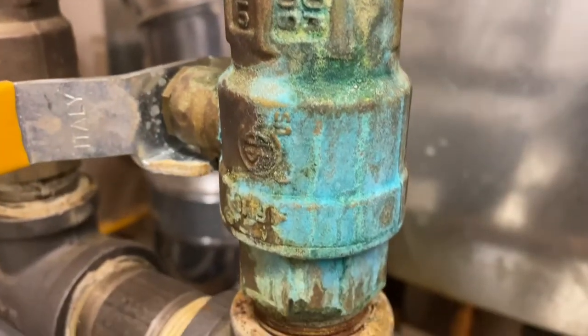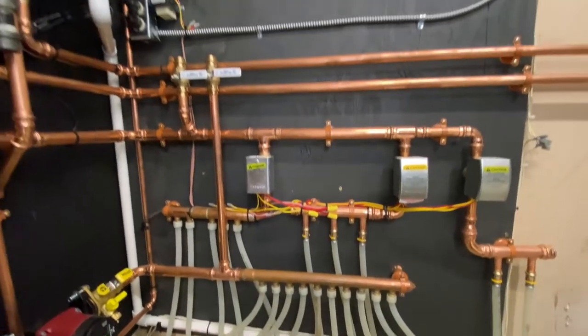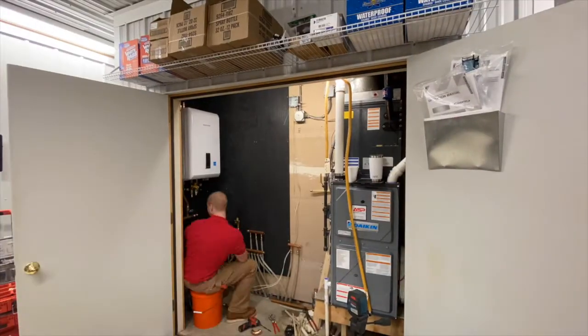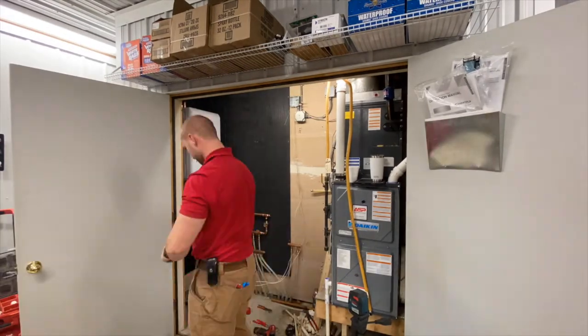We're replacing all this black pipe — there's not going to be any iron left on the new system. It's going to be copper and plastic. One of the big benefits of hiring ASP on a project like this that's bigger is we're going to be able to get it done in one day.